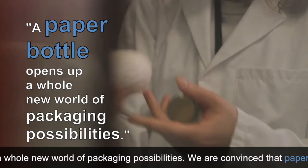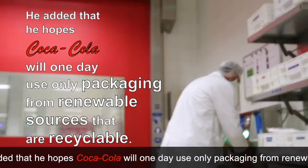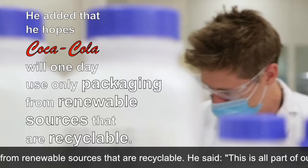A paper bottle opens up a whole new world of packaging possibilities. We are convinced that paper packaging has a role to play in the future.